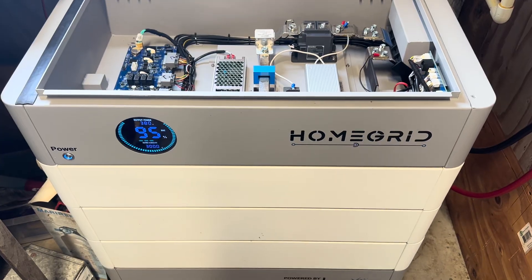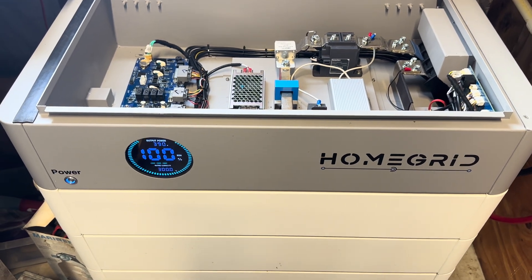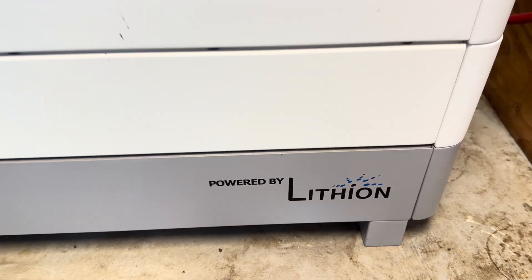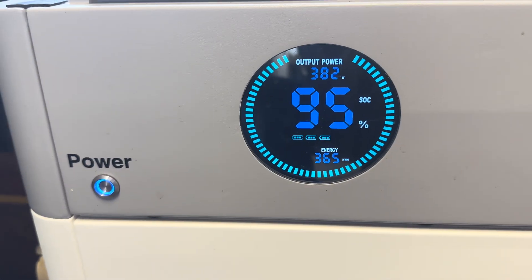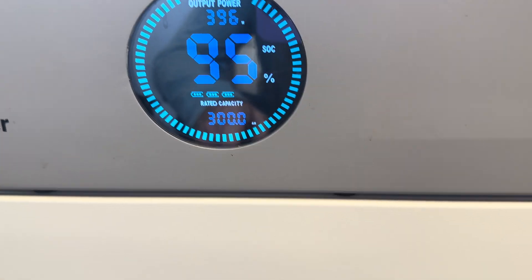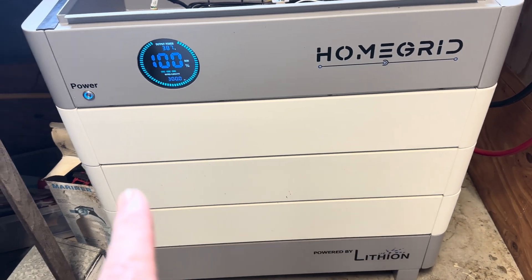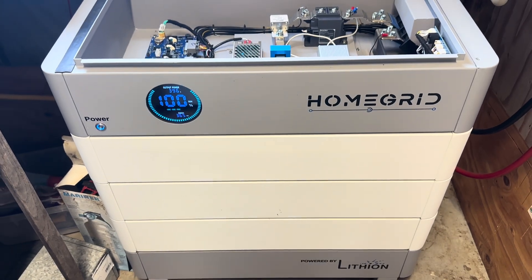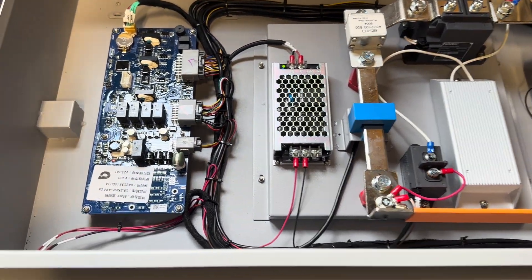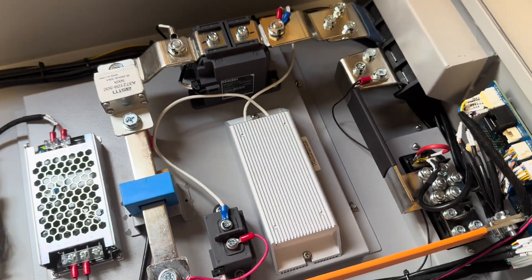So what we're looking at here on this home that is 100% off-grid is a battery that I've never seen — maybe some of you guys will have seen it. This is what they call HomeGrid, and it is lithium. It's got a nice gauge here on the front — you can see they're at 100% state of charge. These are stackable batteries, so that is three batteries there. We couldn't find the spec sheet so I can't tell you how big that is, but it's big. It's quite a battery.